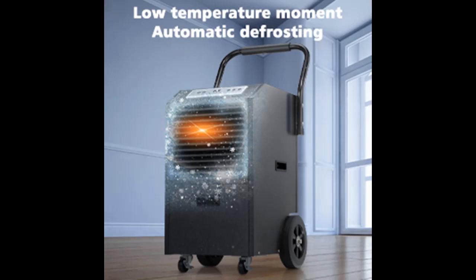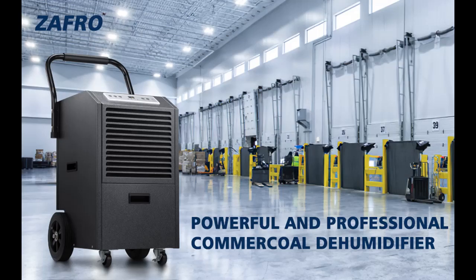At 45 decibels, the industry-leading noise reduction function allows it to remain whisper-quiet at any time. The dehumidifier features two operation modes: intelligent mode for daily use with auto-shutoff at your ideal humidity level, and continuous mode for efficient drying under extreme moist weather or fast clothes drying.